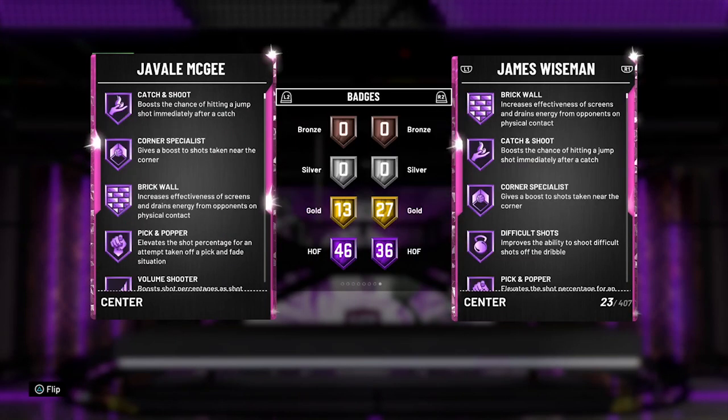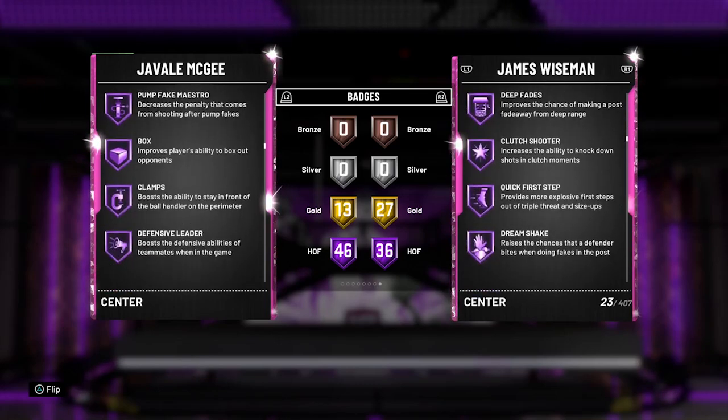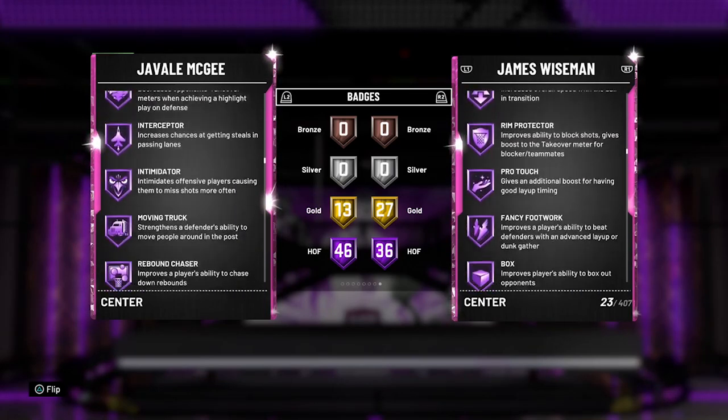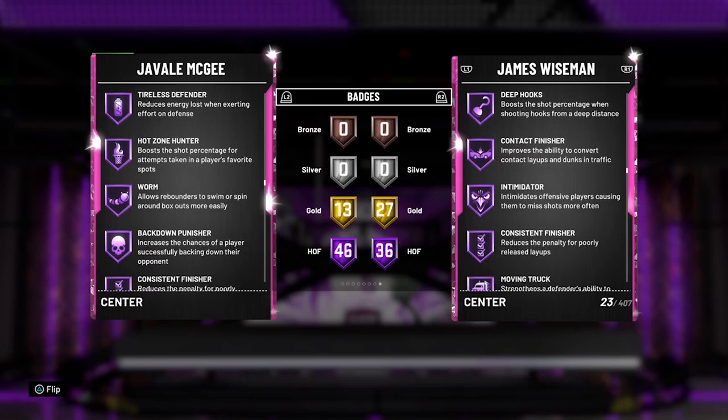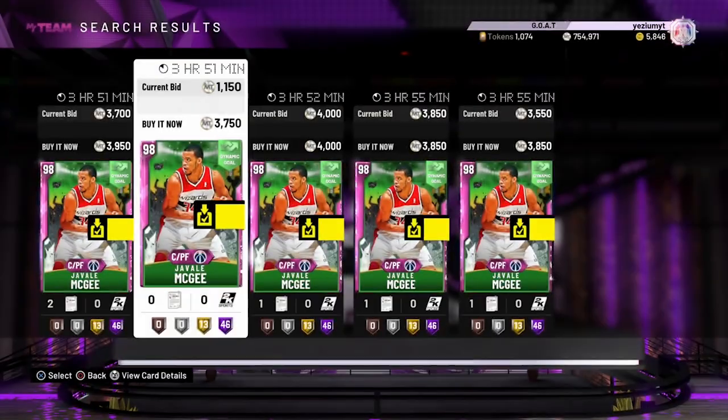46 Hall of Fame badges — 10 more than Wiseman. He has Range Extender, Quick Draw, Pick Dodger, Clamps, Heart Crusher, Interceptor, Intimidator — all the badges you really need. This card is a demon. 7-foot demon JaVale McGee.